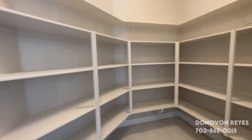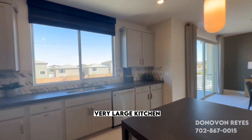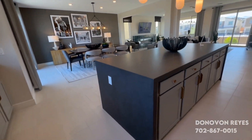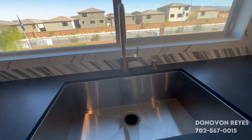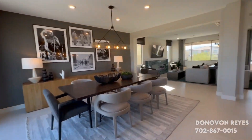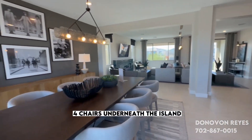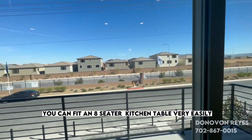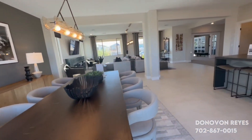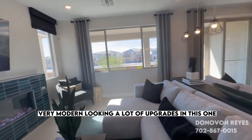I like how open it is when you walk upstairs. Big walk-in pantry. Very large kitchen — there's a lot of open space. You have four chairs underneath the island, and you can fit an eight-seater kitchen table very easily. I like this huge electric fireplace, very modern looking. A lot of upgrades in this one.